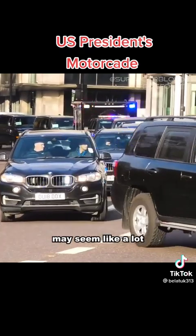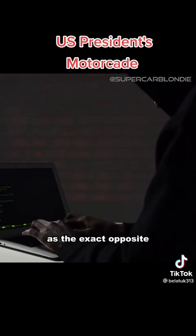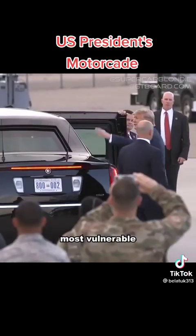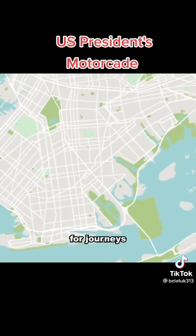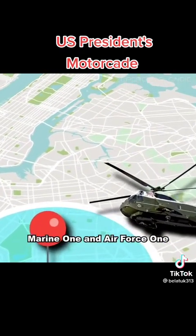Now, all of this may seem like a lot, and that nothing could ever go wrong, but the Secret Service actually view it as the exact opposite. To them, the safest motorcade is no motorcade. Travelling by car is seen as one of the moments when the president is at their most vulnerable, so the motorcade will only be used for journeys of 30 minutes or less. For everything else, there's Marine One and Air Force One.